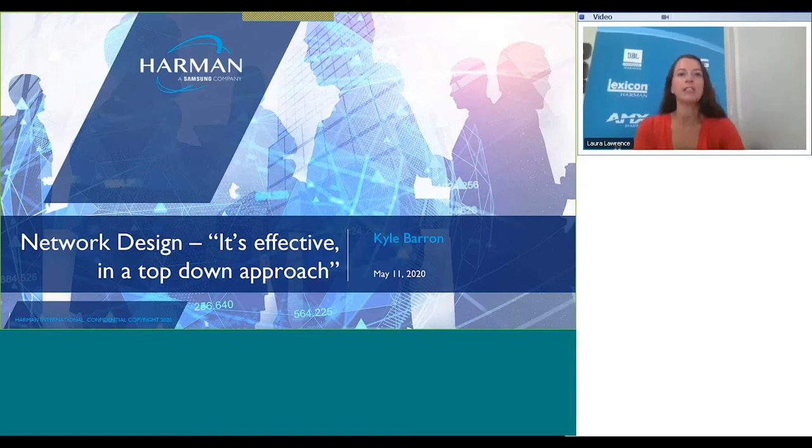Thank you everyone for joining us for this webinar on network design: an effective top-down approach, presented by Kyle Barron. My name is Laura Lawrence and I'm the global marketing director at Harman. A few things before we get started — everyone on the call is muted to keep down noise levels during the webinar, however there is a chat function where you can submit questions to the presenter.